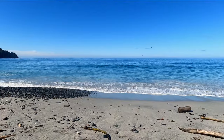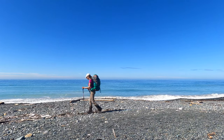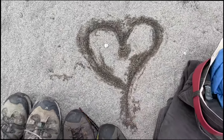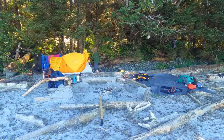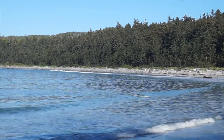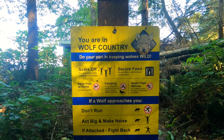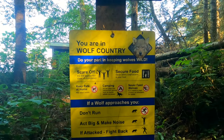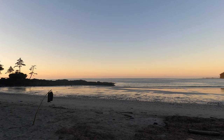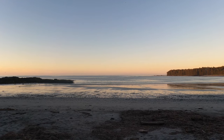I can hear the ocean — this ocean looks so inviting. After hiking for hours slogging it, everything hurts. The birds are having a really good time. A sign reads: if a wolf approaches you, scare it off immediately and secure your food. Never feed the wolf. Don't run. Act big and make noise. If attacked, fight back. We really scored with the weather — now this is what it's all about.